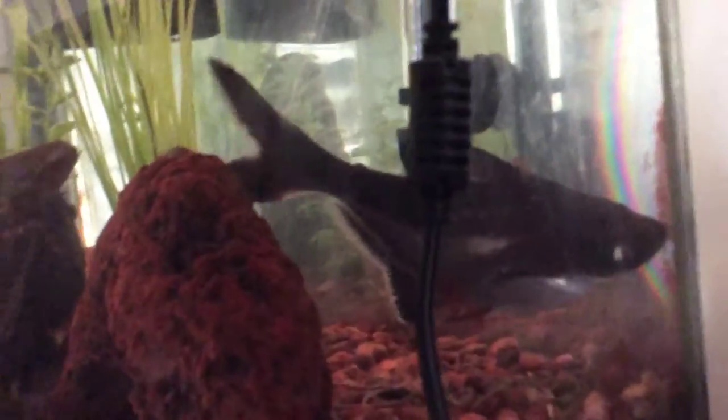I hope you enjoyed looking at a shark. Give a like and subscribe. Bye bye!